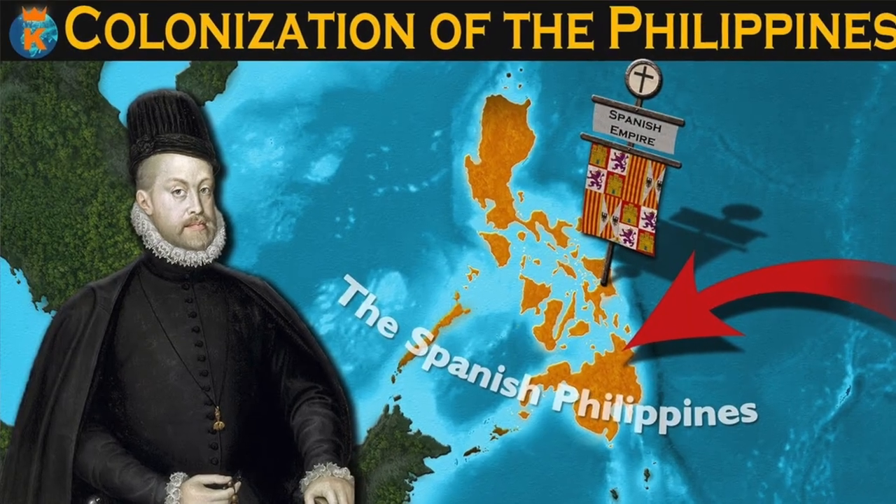So how is it similar to how the Philippines got its independence? First, both the United States and the Philippines were former colonies of European powers. For the United States, it's Great Britain, and for the Philippines, it was a colony of Spain.